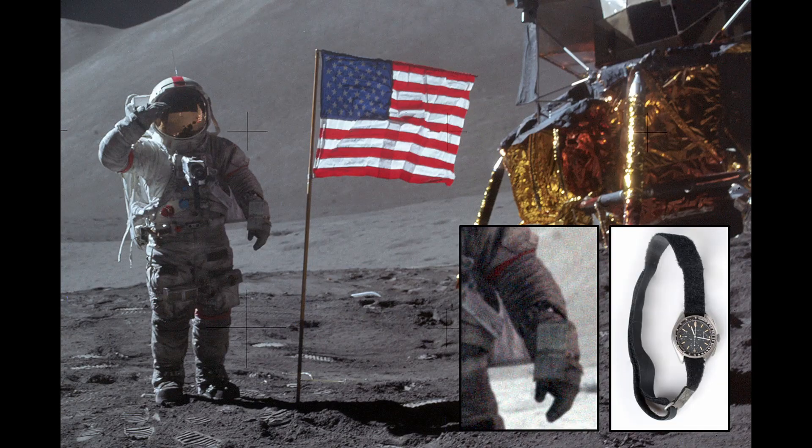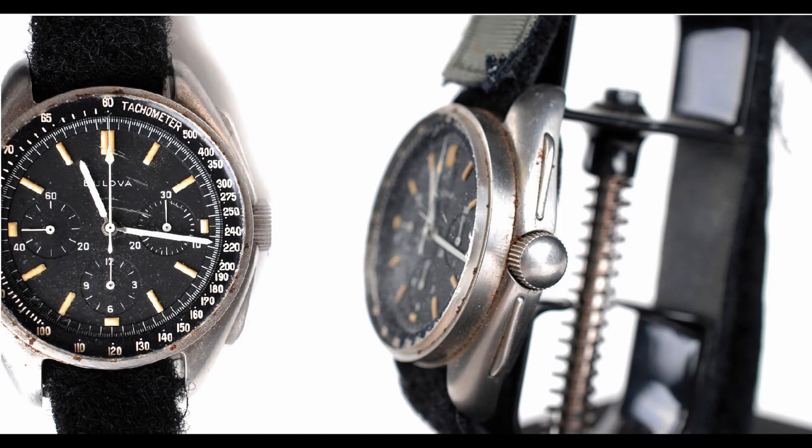The original watch was worn by David Scott, the commander of the Apollo 15 mission in 1971. The watch was worn throughout the mission as well as when he landed on the moon. The similarities between the watches are obvious.